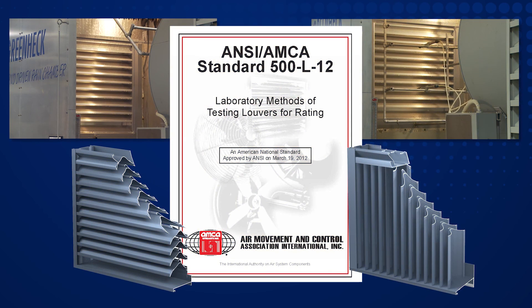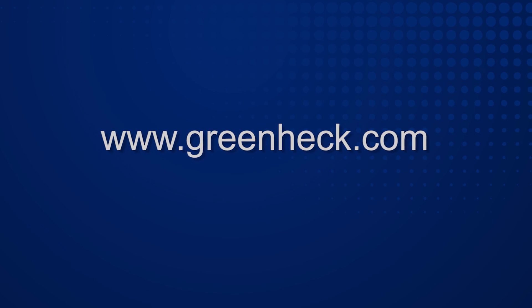For more information about the AMCA 500L tests for water penetration and wind-driven rain, or Greenheck's industry-leading line of performance louver products, please consult your local Greenheck representative or visit us at www.greenheck.com.